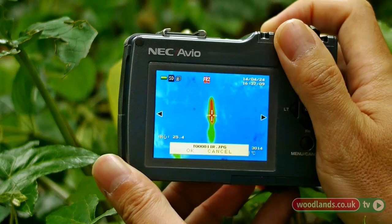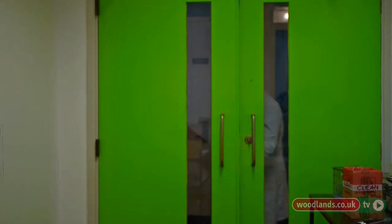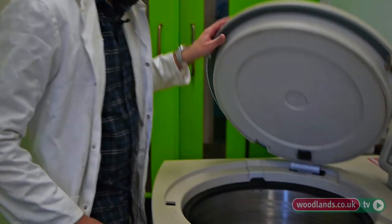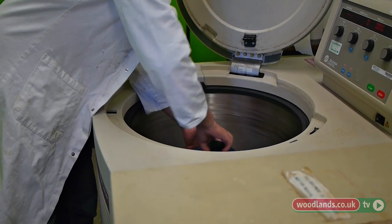The spadix is really the site at which heat gets generated. It's actually full of starch, and indeed these subcellular structures that are the powerhouse of the cell — these are known as mitochondria.